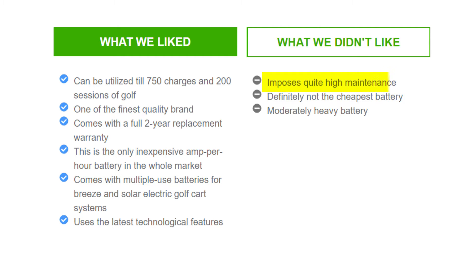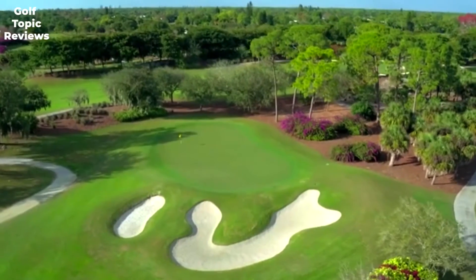What we didn't like: requires quite high maintenance, is not the cheapest battery available, and is moderately heavy.